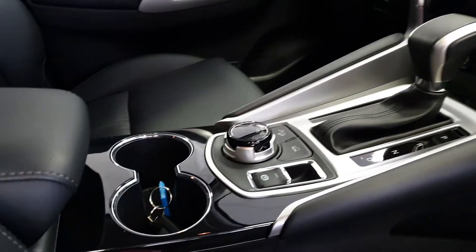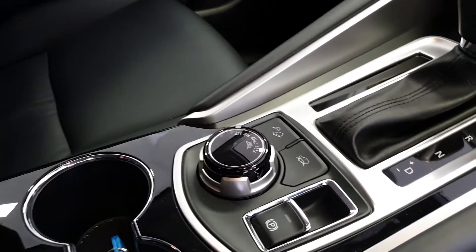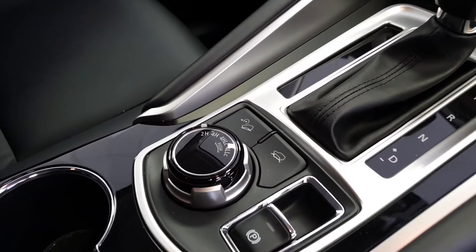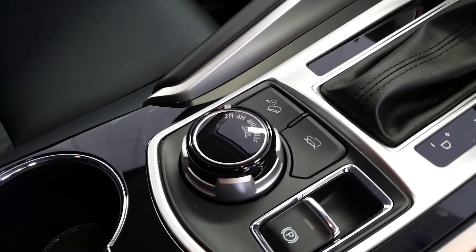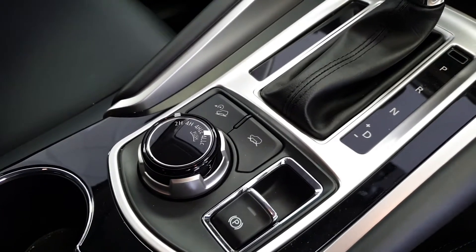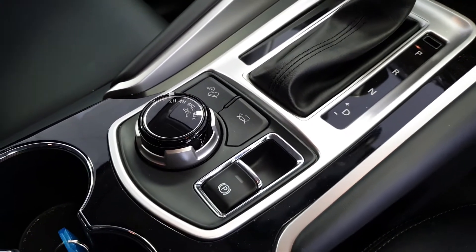The first thing that stands out is the four-wheel drive super select system that is across all of our Mitsubishi four-wheel drives. It has two high, four high, four low with a lock centre diff, and a four high with a lock centre diff, as well as traction and hill descent control settings.